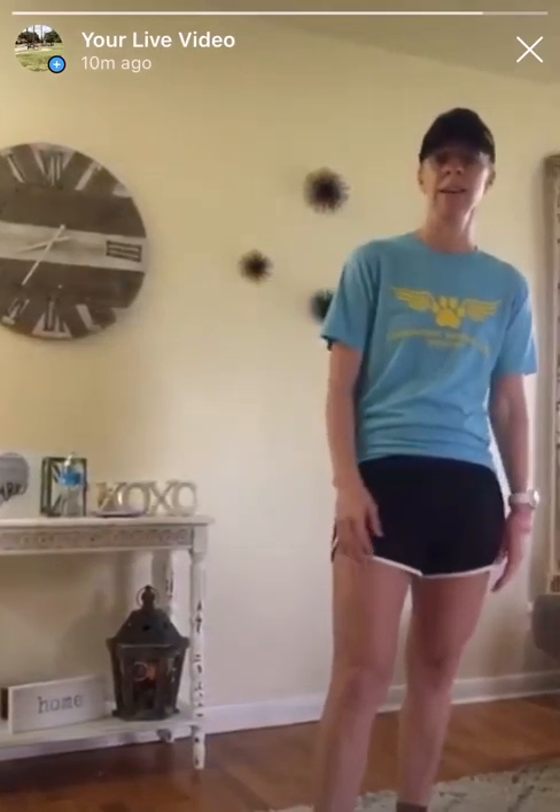All right, well tomorrow we're going to be doing — I already have it ready — a good glute workout. This is good for all of us runners out there. Most of our muscles and our quads are really strong, so tomorrow we're going to be working our glutes and our hamstrings. And then Wednesday we have a workout put together — we're ready for that.